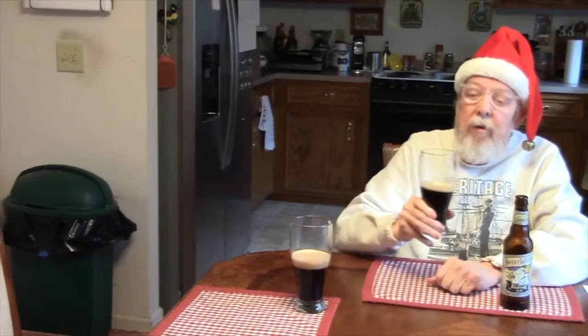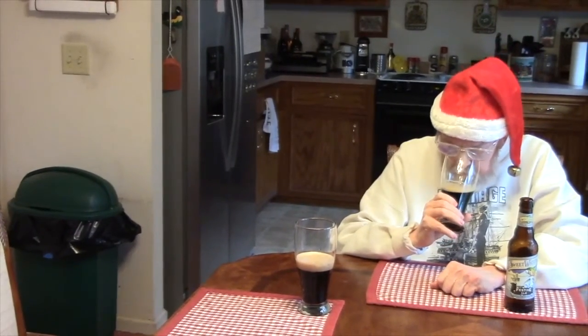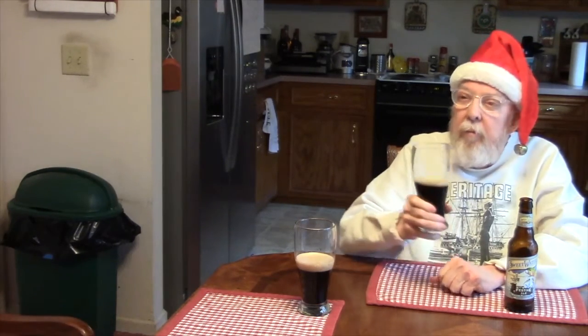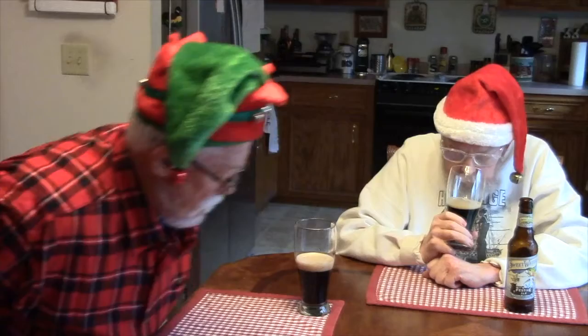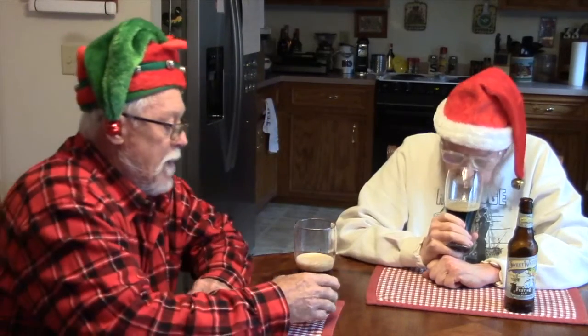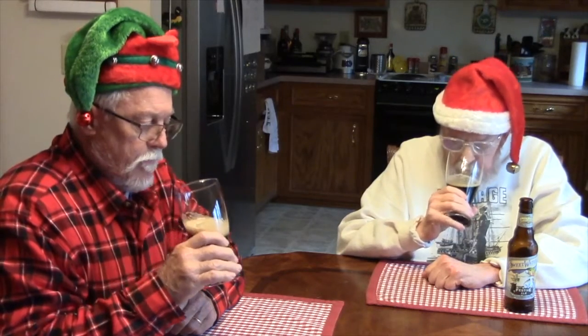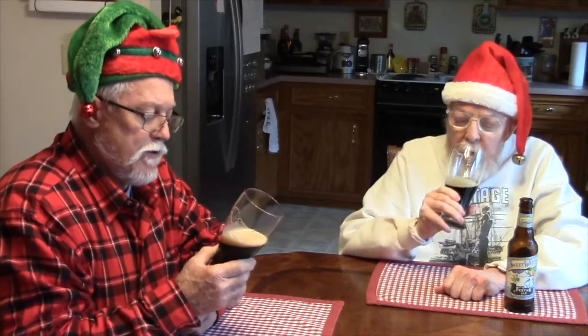John, you need to move yourself on over here. Smell the nutmeg. Smell the nutmeg? Mm-hmm. And I smell some maltiness. That's about all I smell. I don't smell any hops. That's about all I smell. I don't smell any hops either.